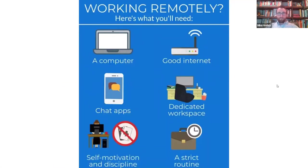So what are the key ingredients you need to work remotely? Computer, check, good internet, hopefully a check, some chat apps, a dedicated workspace.